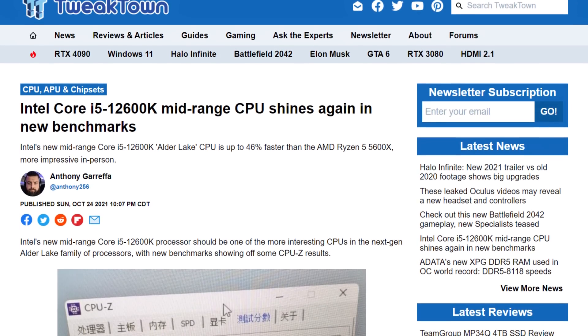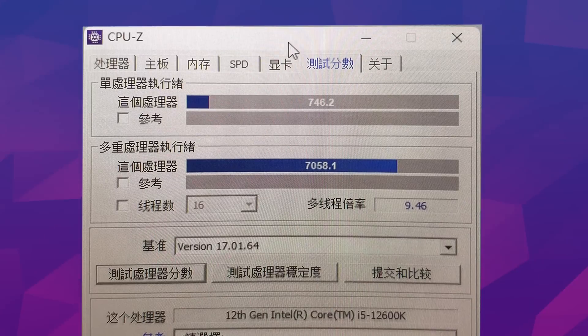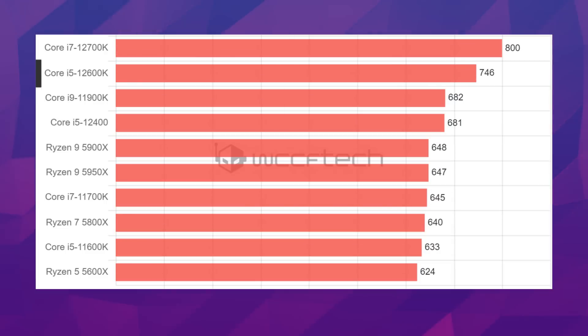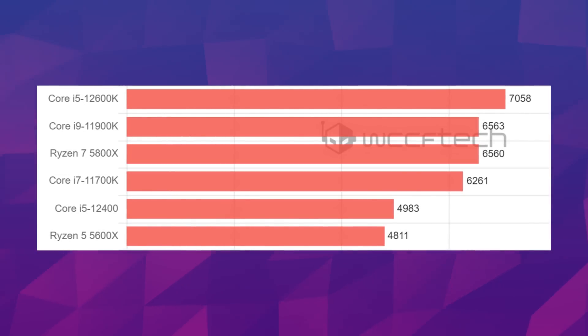At least it does in the CPU-Z benchmark. The 12600K scores 746 points in single core, whereas the 5600X scores a meager 638 points — that's around 17% faster for Intel. In multi-core, the AMD part gets smacked, with a score of over 7,000 points for Intel versus around 4,900 points for the 5600X at stock — that's 45-plus percent faster for Intel. What about the 5800X? It's not as bad, but it still gets beat. In single core, we're looking at around 12.5% faster for Intel, and in multi-core the 10-core, 16-thread CPU edges out the 8-core, 16-thread 5800X.